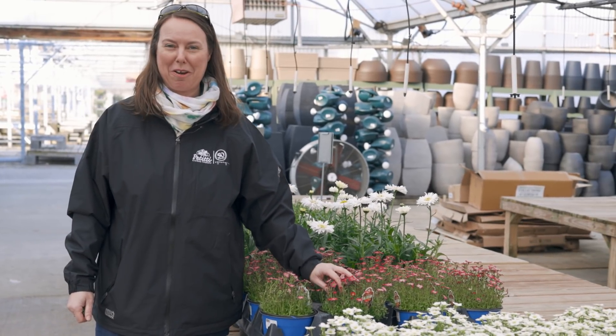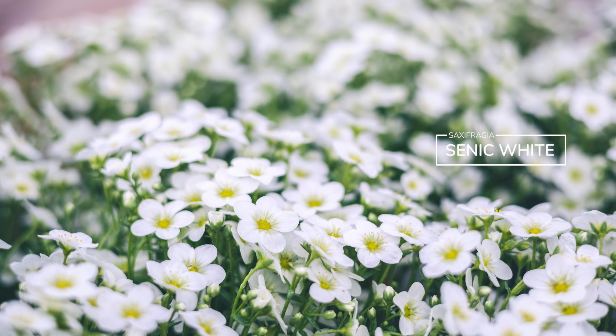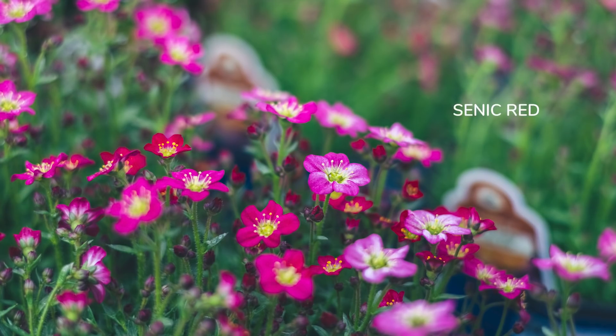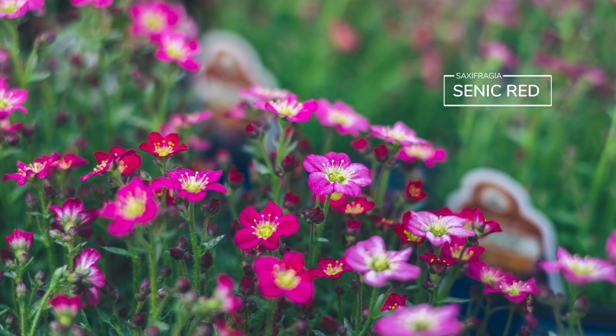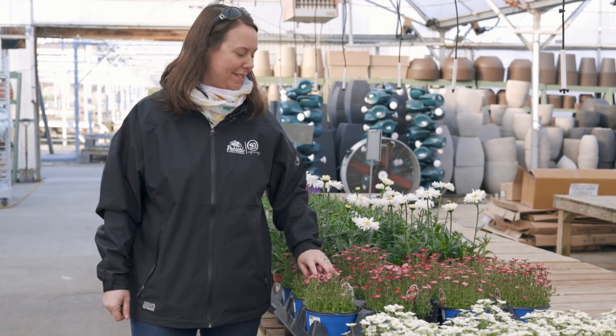As we keep going down we've got some other ground covers. This is saxifrasia — it's such a cool ground cover, kind of like a rock garden plant or alpine plant. It comes in white and pink but is obviously very compact, with a little bit of succulent foliage. They love to be outside at this time of year.